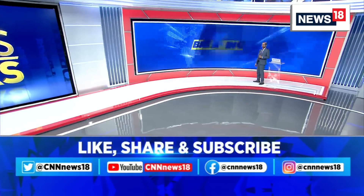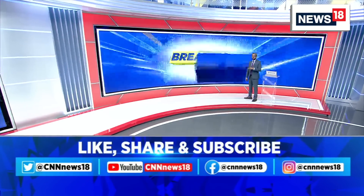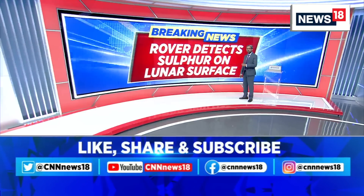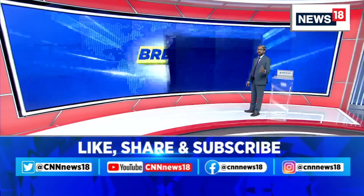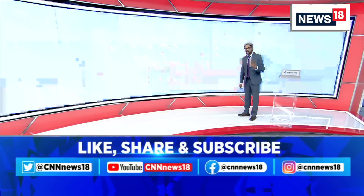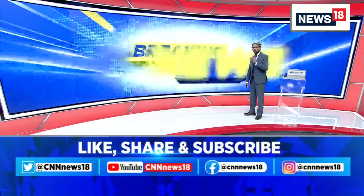The search is currently on to find if there are traces of hydrogen. ISRO has been saying that the hunt is on for these various minerals, which could be found on the lunar surface in frozen form. The surface temperature there could be as low as minus 200 degrees. Some of these minerals could have been frozen for hundreds of years in that state and at that temperature. So it has found the presence of sulfur.